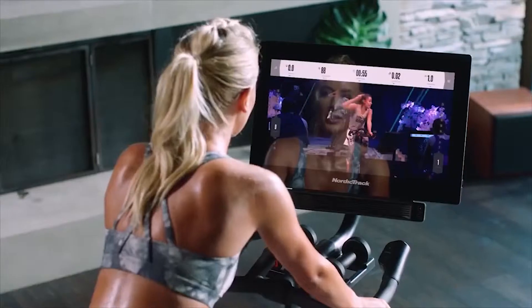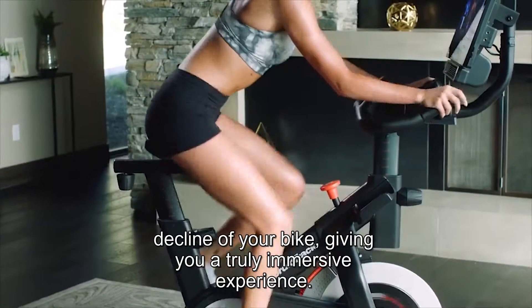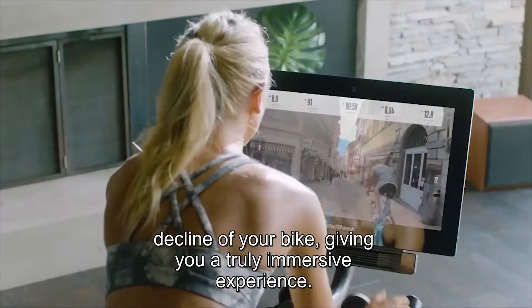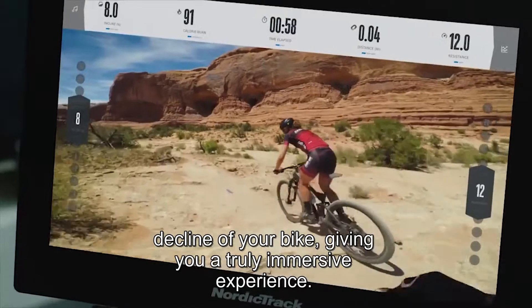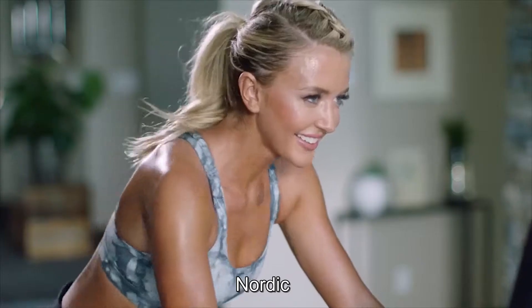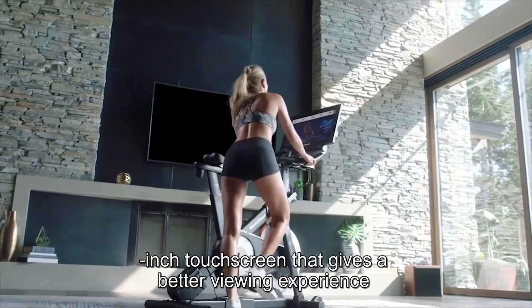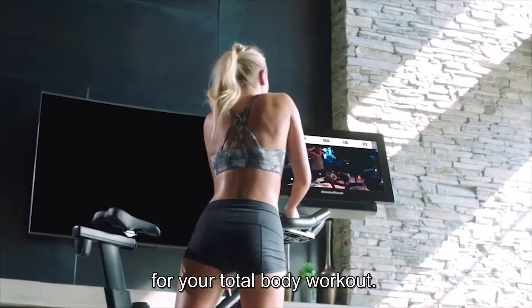This is what you came here for. During your workout, your trainer automatically adjusts the incline and decline of your bike, giving you a truly immersive experience. I'm going to kick up your resistance — inclines going up, push, come on, stay with me. NordicTrack also has a large HD 22-inch touchscreen that gives a better viewing experience for your total body workouts.